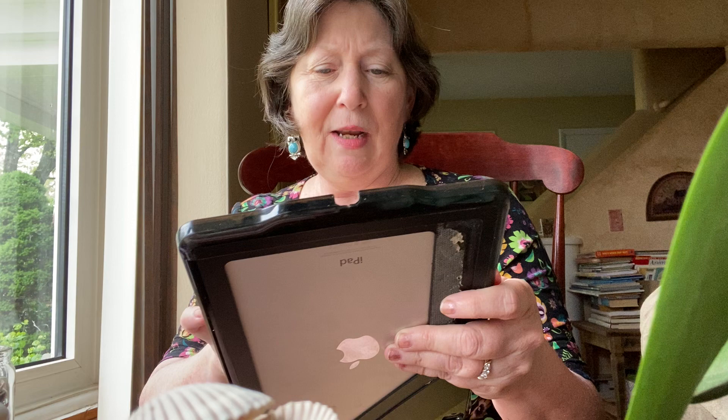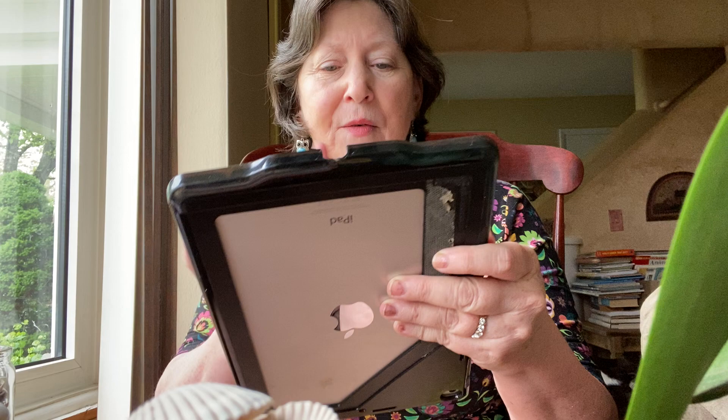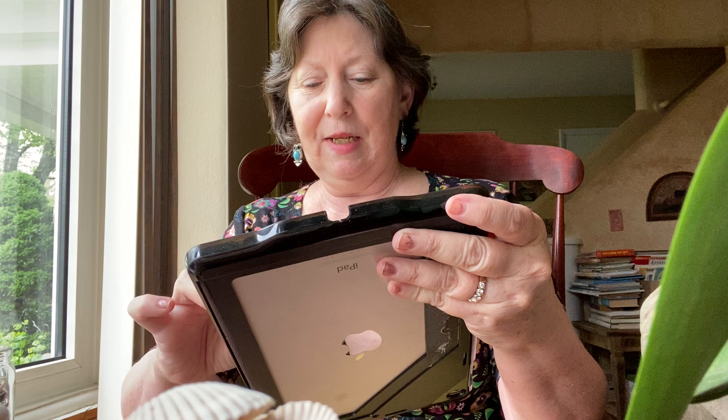And then also crocheted — this was done with Caron Simply Soft. This is called Going Fishing Hat. It wouldn't have to be somebody that loves to fish; some people just like certain things, like maybe they like turtles, or maybe they like Swedish fish. This is done with an Aran weight yarn, and the little buttons make the fish's eyes. The page shows they're done in all different colors. That's by Carlinda Lewis, and it's fun to look at the other projects she has designed.